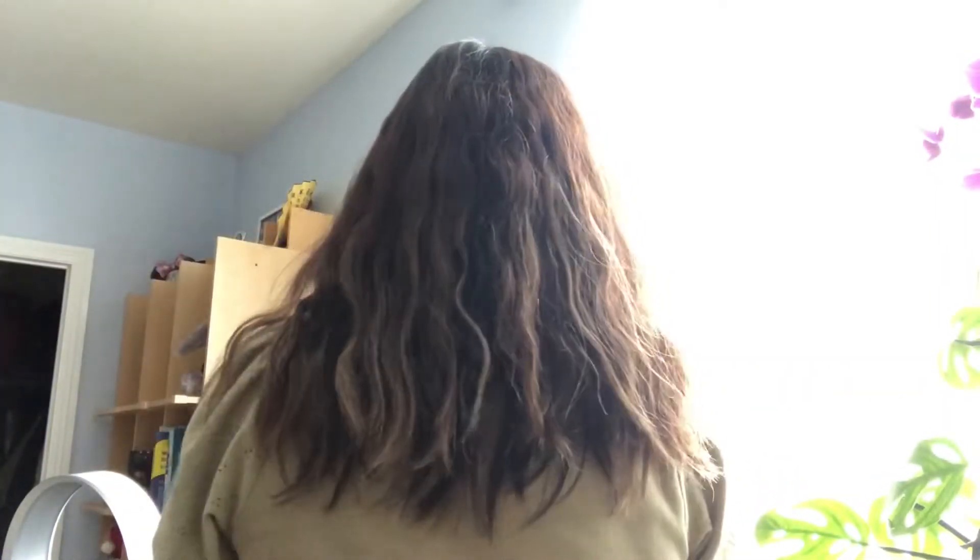Hi everyone, welcome back to my channel. I just recently discovered that I have wavy hair, and I know this because I read a bunch of stories on Reddit of people with the same story as me — I thought I had straight hair but frizzy. So I'm following a wavy hair routine, come and join me.